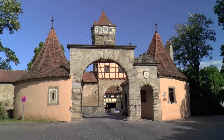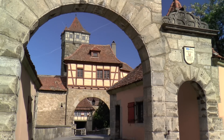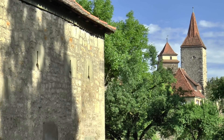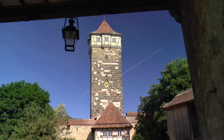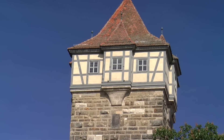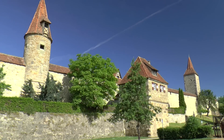The huge Rhoda Gate is one of several entrances to the former Free Imperial City, protected by a high city wall. Within sight are massive fortified towers.